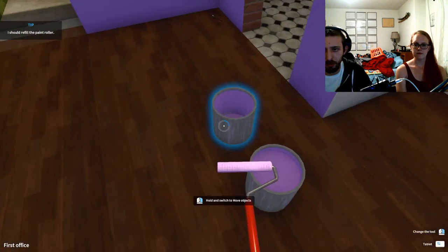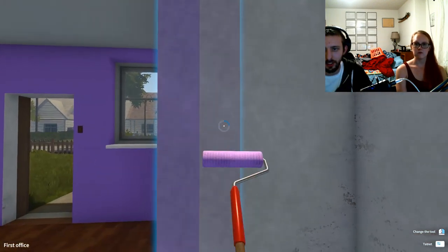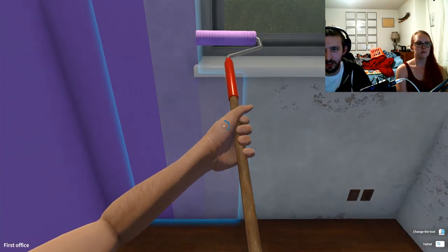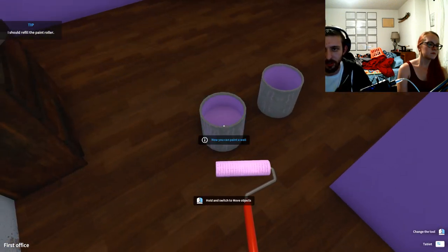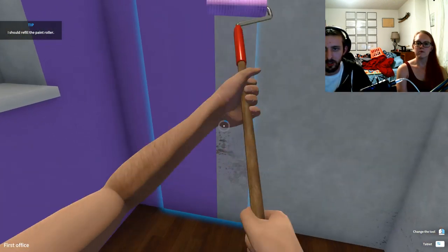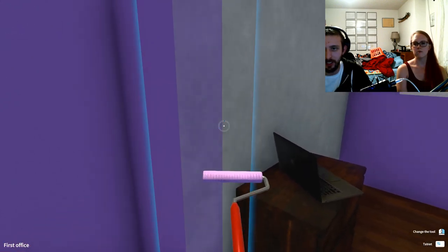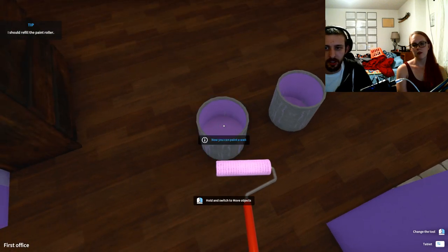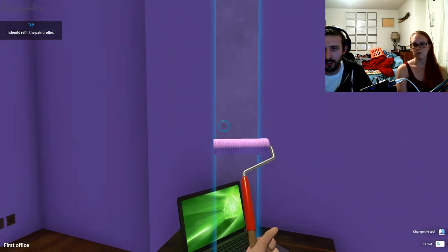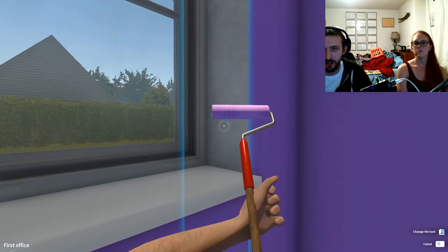Beautiful — told you it wasn't that obnoxious. I might need another can of paint. Apparently this office is bigger than expected. I think I'll just barely make it. I've got like three more walls and still have windows. I think I'll make it — I think I'm good. Oh, there's a cobweb right there.